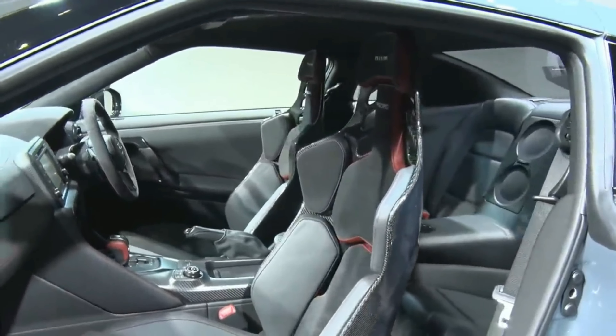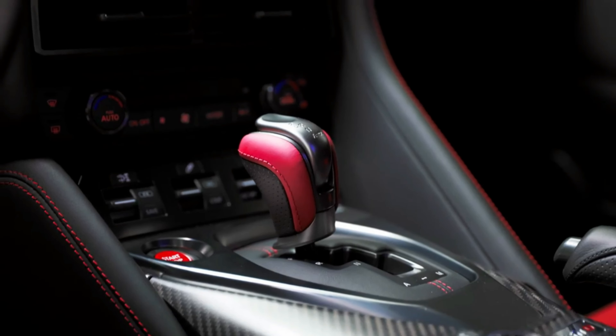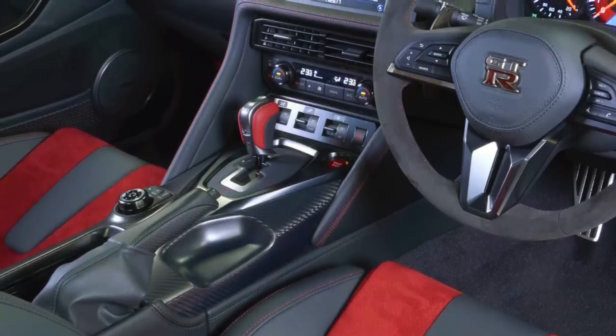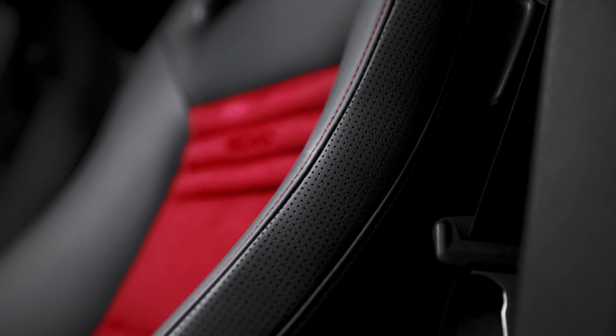The all-new 2023 Nissan GT-R comes with electric heated leather seats as standard. Alcantara sports seats are offered as part of a mid-level Recaro trim level that's named for the famous racing seat manufacturer, while the range-topping Nismo gets beautiful carbon fiber-backed Recaro seats.